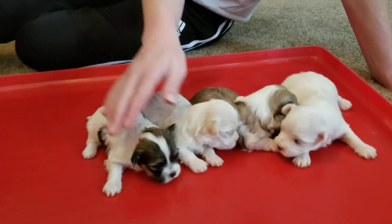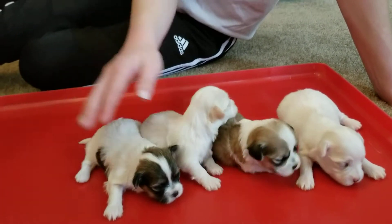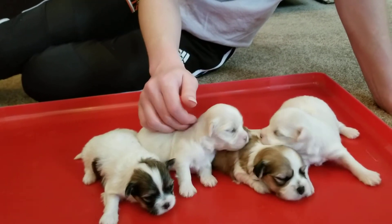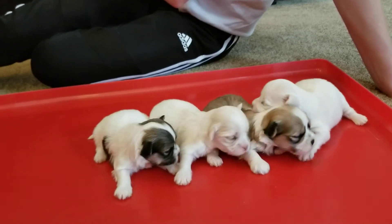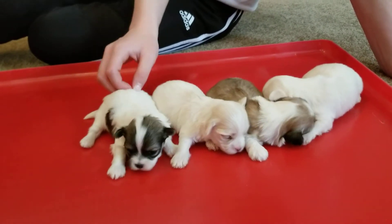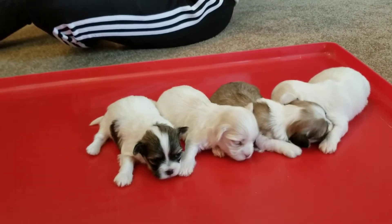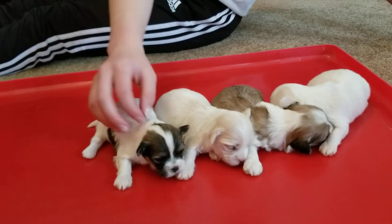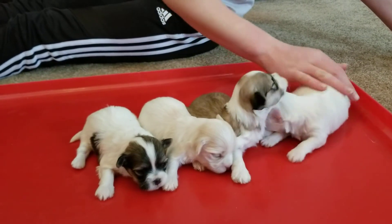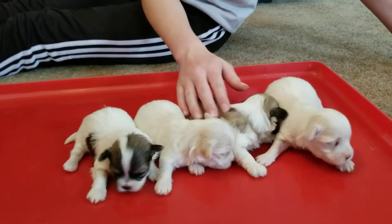Thanks for watching. These are purebred AKC-registered Havanese puppies. They'll come with your three-generation pedigree and your registration application, and will also be current on their shots and worming. You can find more information on our website, abcdoggie.com. Subscribe to us on YouTube, like us on Facebook at ABC Doggie — no spaces — and follow us on Instagram at Be Your ABC Doggie.